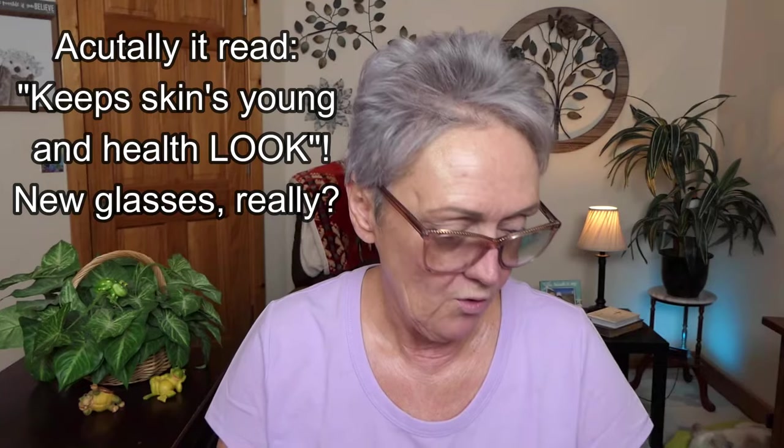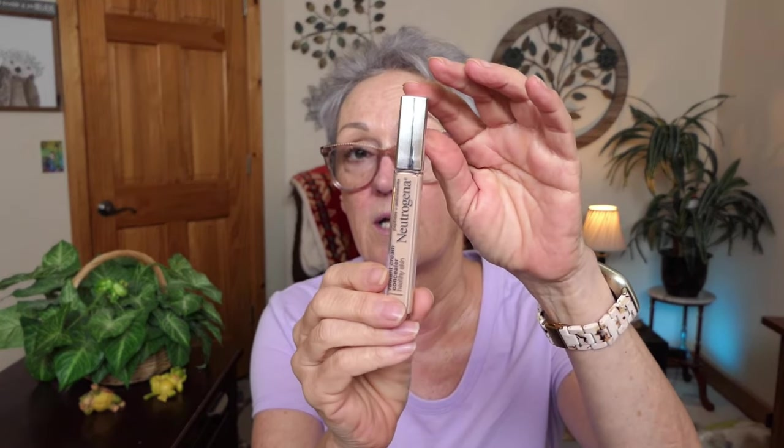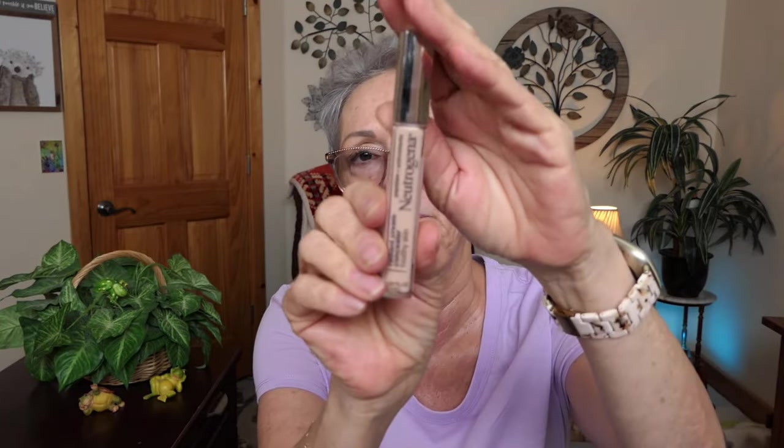And then I found the Neutrogena Concealer — this is the Radiant Cream Concealer with Peptides and Antioxidants, in the color Light O2. Anxious to try that. I'm always trying to find the holy grail. I have it with the Revlon — let's see if Neutrogena can beat it. They all have great price points.